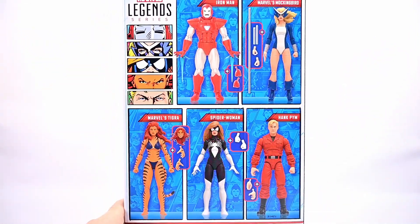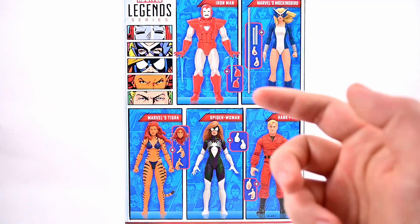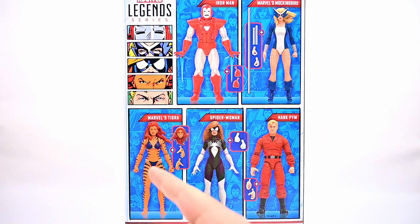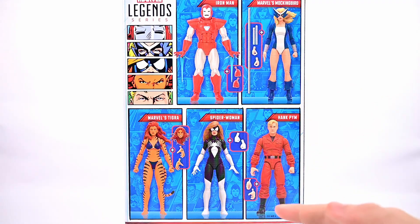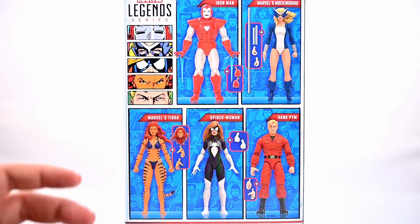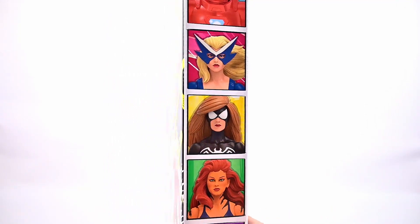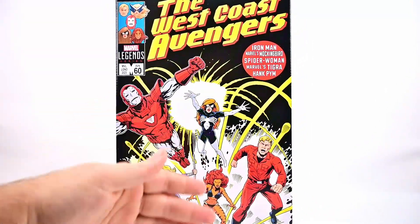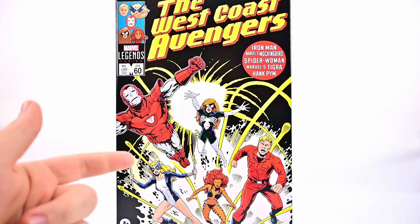Spinning the box around, you can see all the characters and their accessories. We've had most of these before — the Silver Centurion Iron Man, Spider-Woman, and Tigra — but getting Hank Pym in his scientist outfit and a classic Mockingbird is pretty cool. It's not a necessary pack, but it's great to get upgraded bodies, newer designs, and characters we haven't had before.